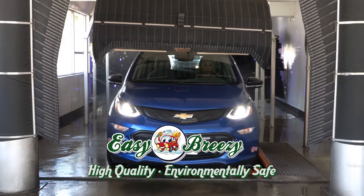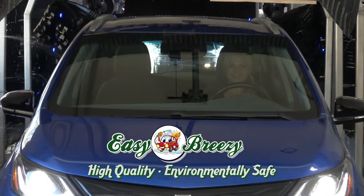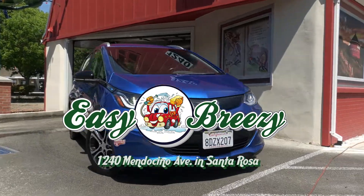Your vehicle is clean in less than four minutes. Easy Breezy Car Washes — it's all in the name.